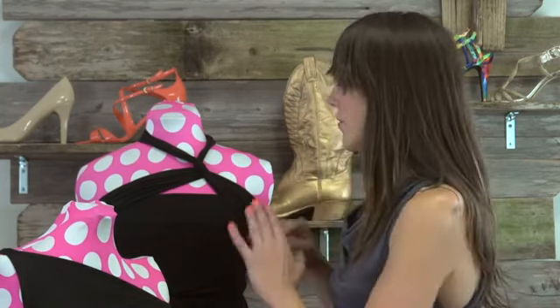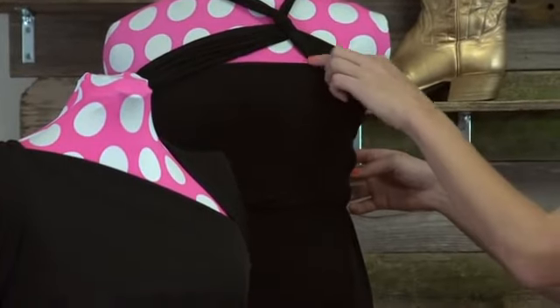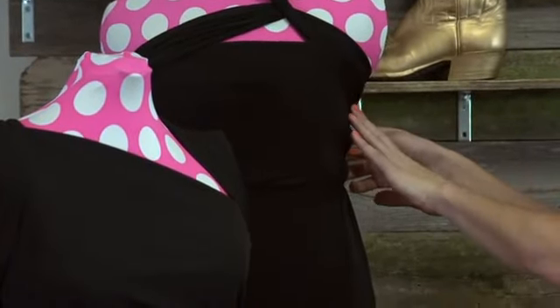The first option would be for our longer, leaner, sporty body type. She's opted to go for a strapless dress and has used the straps to really accentuate and create a different look around the neck detail.